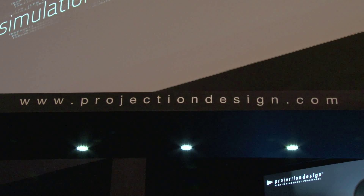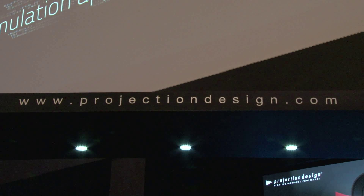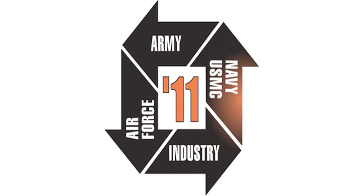That's excellent. Well, folks that want to find out more information, where do they go on the internet? There's a website called projectiondesign.com that would tell you all you need to know about Projection Design projectors. All right, sounds good. Well, best of luck to you. And we'll have more great coverage here from ITSEC 2011 in Orlando straight ahead.